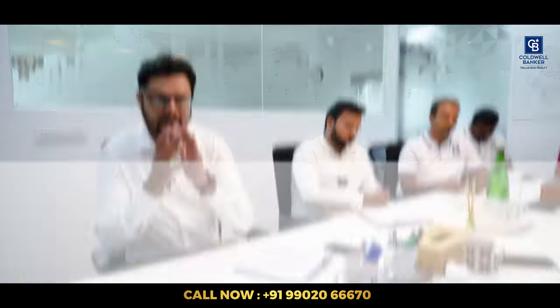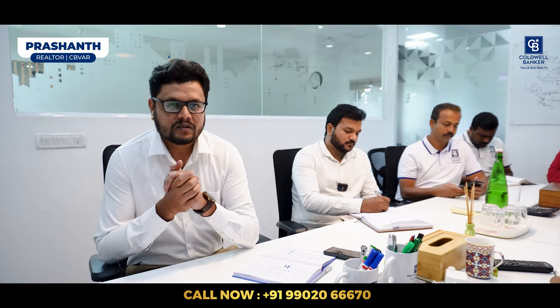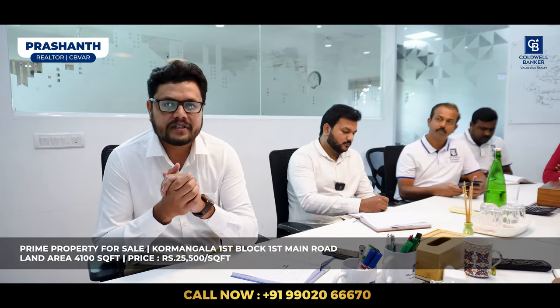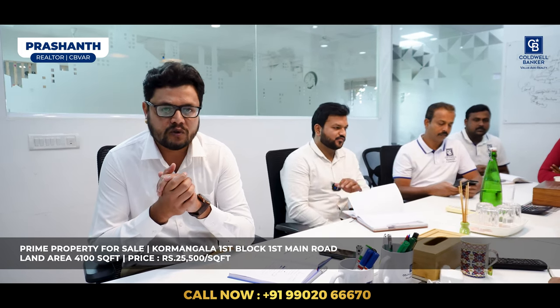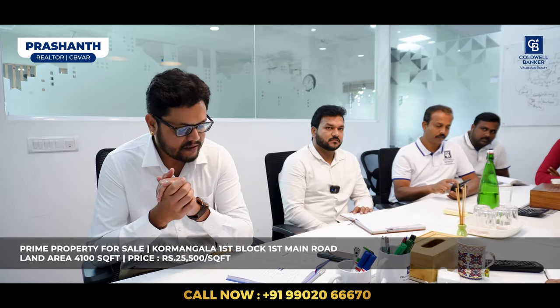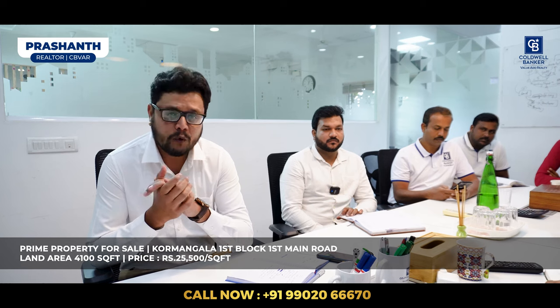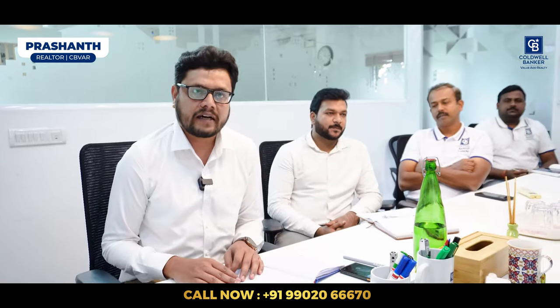Without further ado, let's begin this week's video. Hi viewers, this is Prashant from Coldwell Banker. Today I have one hot property available for sale at Koramangala First Block, First Main Road — 4,100 square feet land area. The asking price is ₹25,500 per square foot. For more details, please contact me.